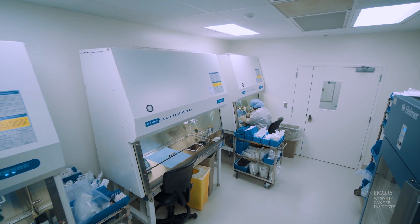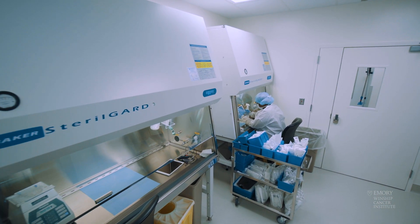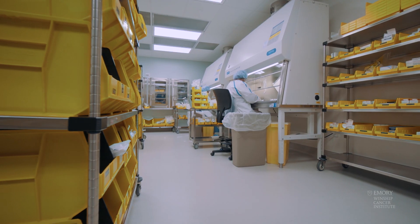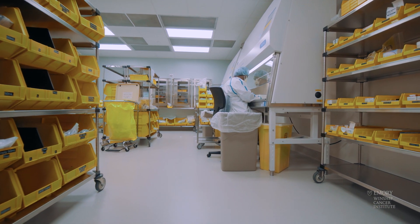Once those safety checks occur, the order gets transitioned into what we call a sterile compounding clean room. These clean rooms meet the highest quality and safety requirements in the industry to make sure that the sterility and stability of your medication is compounded appropriately.